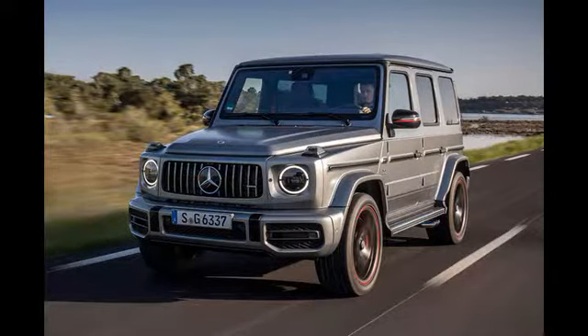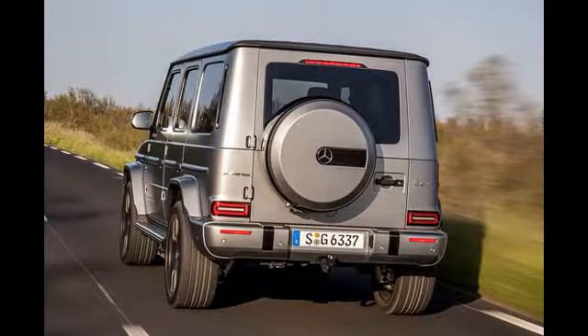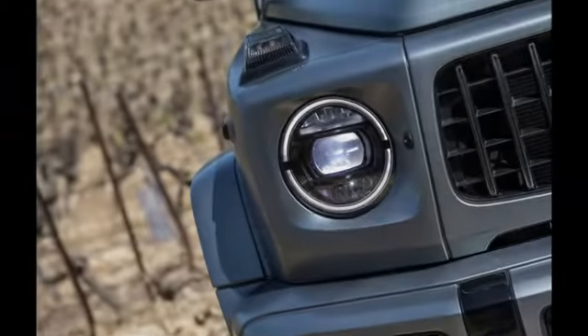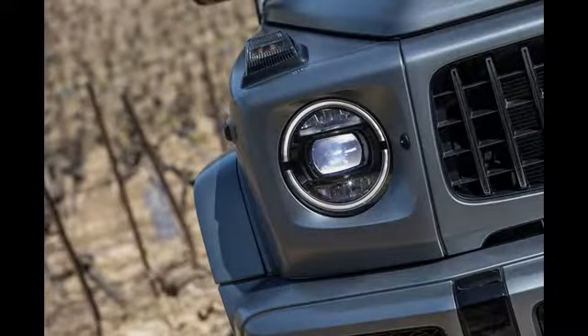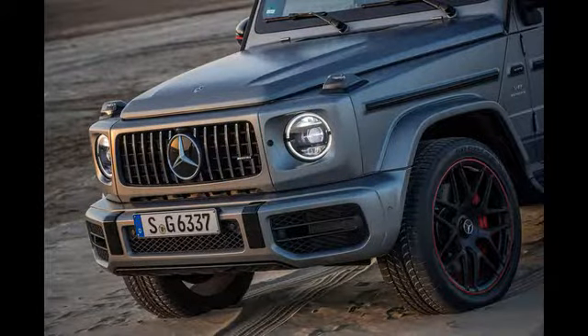There are the true off-roaders, who for either professional or recreational reasons require a device capable of forging a path many would consider too challenging to undertake on foot. There are also the aesthetes, who for obvious reasons feel they can't get a machine of such inimitable geometry and bravura anywhere else.